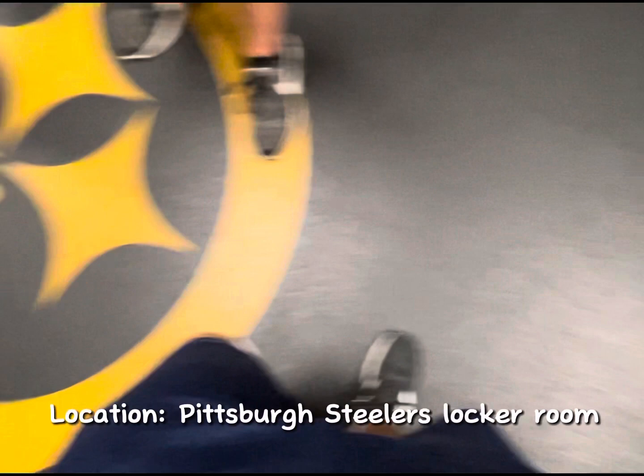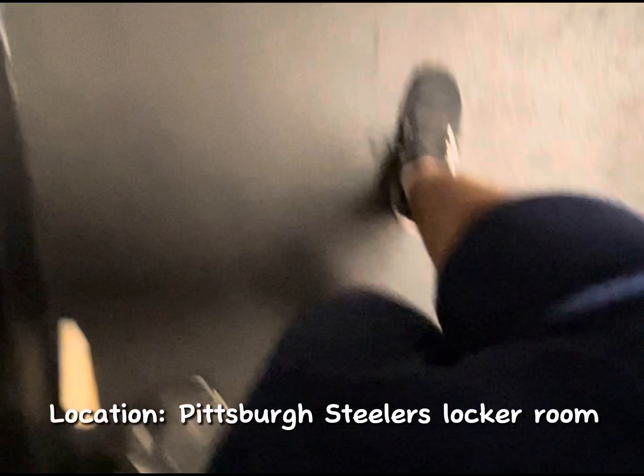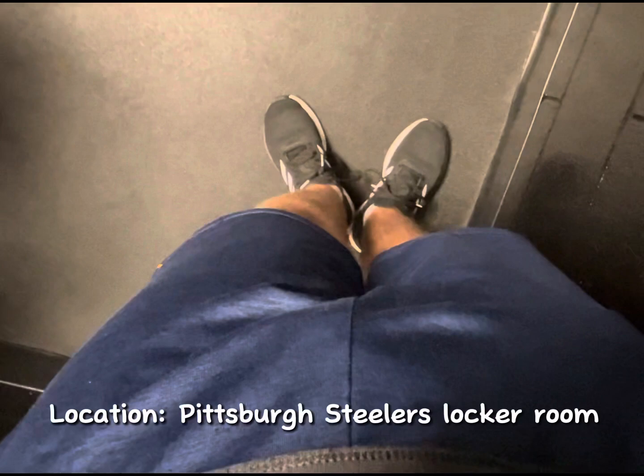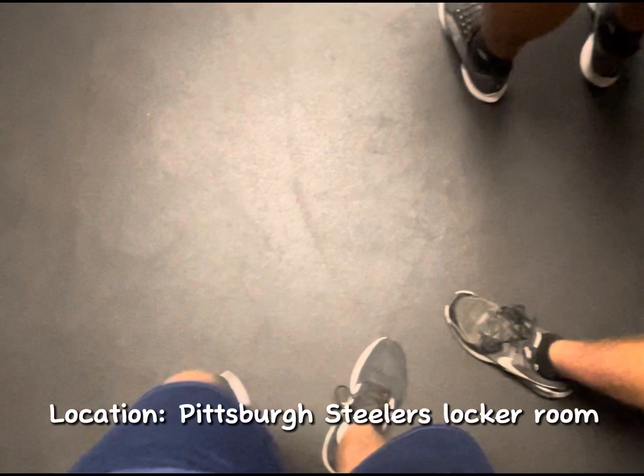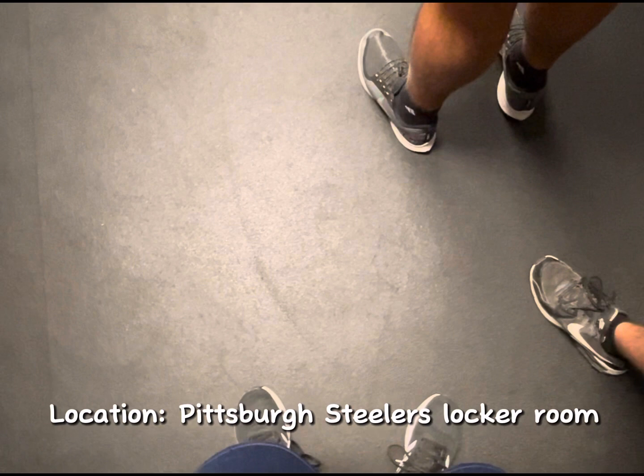One thing we do ask in the locker room is that you don't step on the logo on the carpet. The guys don't step on it — it's just bad. In the locker room where their names are on their lockers, every time these players are gone from a game, the equipment manager comes out and takes all their name plates down because people decide to take them for souvenirs. He gets real tired of constantly ordering them.